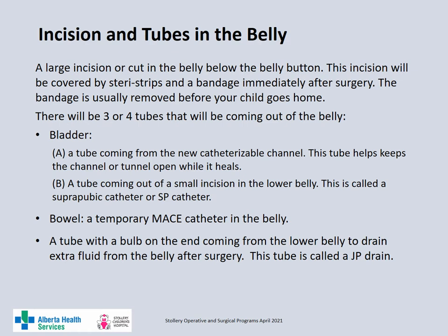Your child will have a large incision or cut in the belly below the belly button. Immediately after surgery, the incision will be covered by steristrips and a bandage. The bandage is usually removed before your child is discharged from hospital. After surgery, there will be three or four tubes coming out of the belly. Your child will have two tubes which drain the bladder: the Monti and Mitrofinoff catheter in the catheterizable channel, and the suprapubic tube.